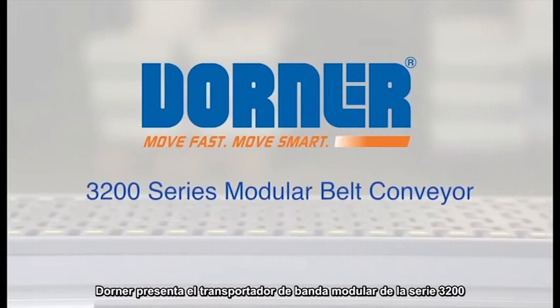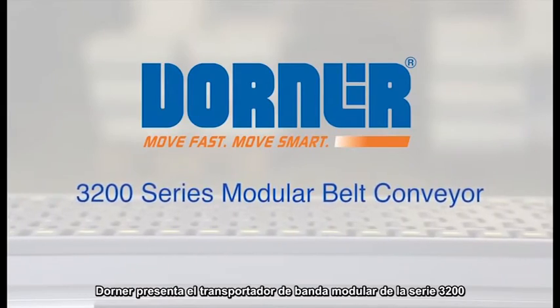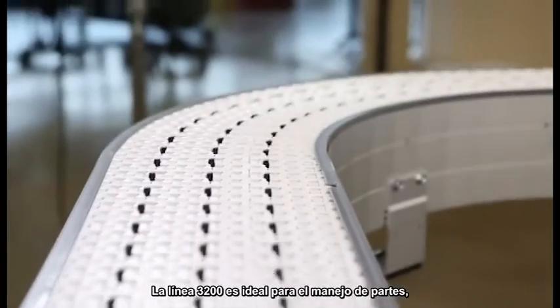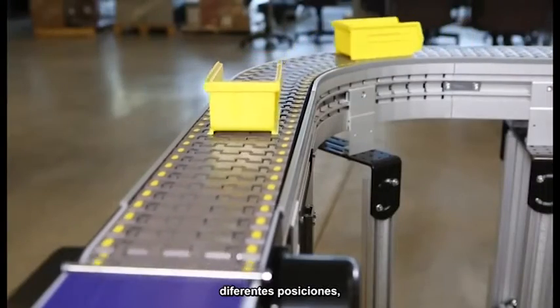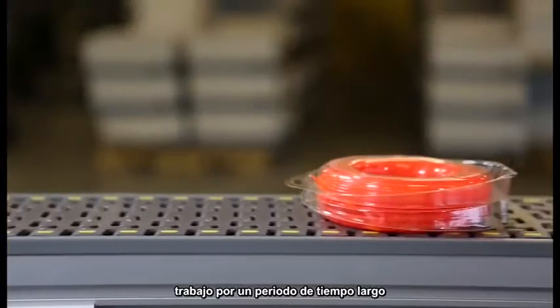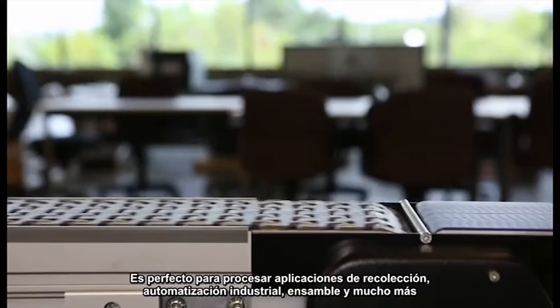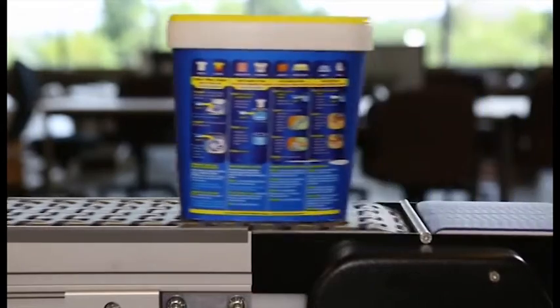Dorner Manufacturing presents the 3200 Series Modular Belt Conveyor. The 3200 line is ideal for part handling, accumulation, positioning, high speeds, long runs, and product transfers. It's perfect for processing and packaging applications, industrial automation, assembly, and more.